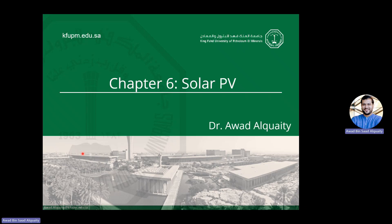Good morning everyone. Today we'll start this new chapter on solar photovoltaic. It continues from our last discussion on solar thermal energy — essentially different ways in which we can use solar energy to provide electricity or heating.